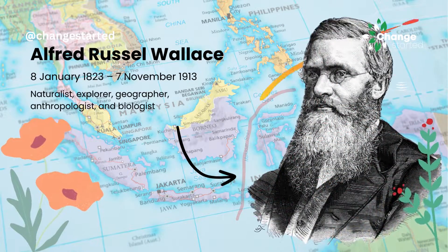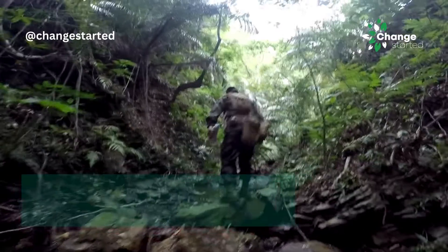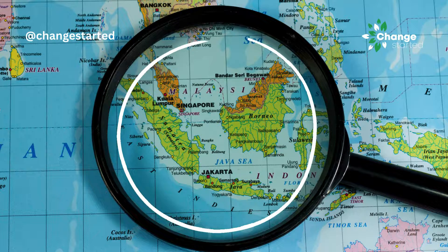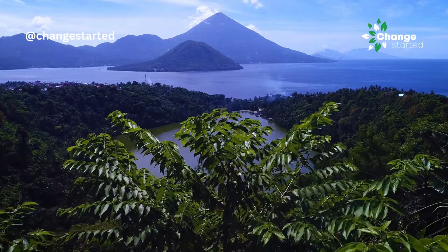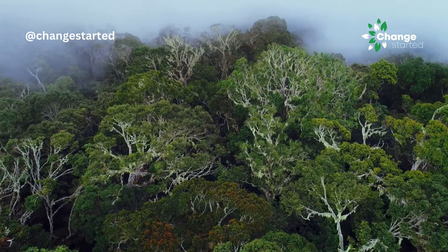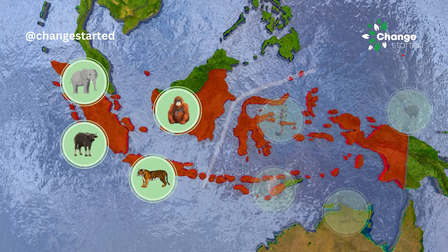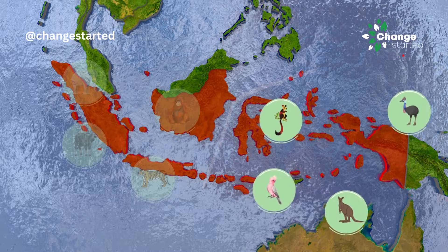The Wallace Line is named after British naturalist Alfred Russel Wallace, who conducted many expeditions between 1854 and 1862 in the Indo-Malay region. It was during his field research in Indonesia that Wallace began to notice differences between the fauna in the east and the west of the archipelago. He discovered that animal species found to the west of the Wallace Line were similar to species found on the Asian mainland, while species found to the east were largely of Australian descent.